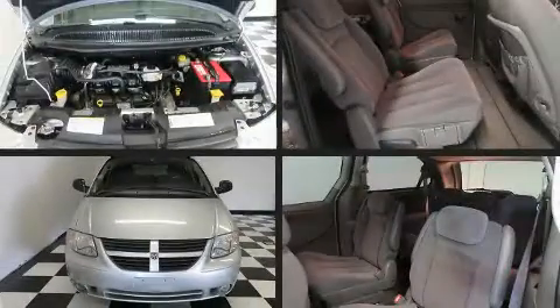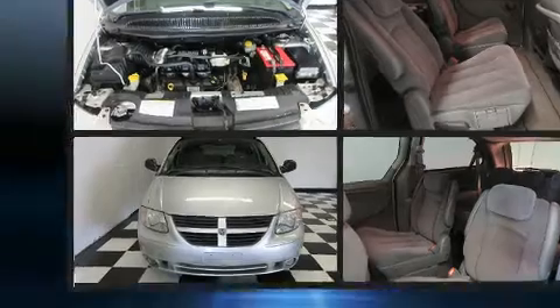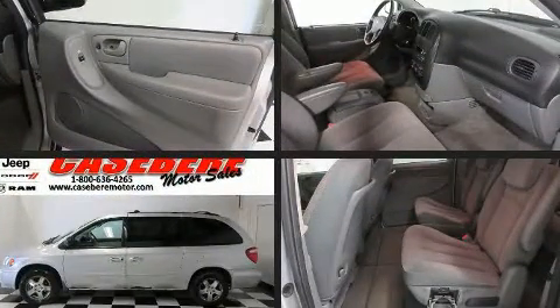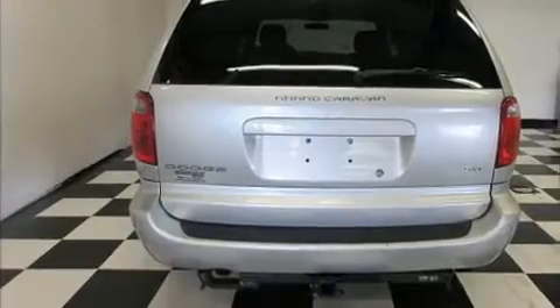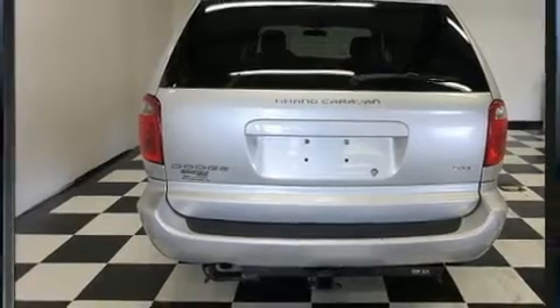Here's a great deal on a 2006 Dodge Grand Caravan. This 7-passenger van provides exceptional value. A 3.8-liter V6 engine pairs with a sophisticated 4-speed automatic transmission, providing a smooth and predictable driving experience.